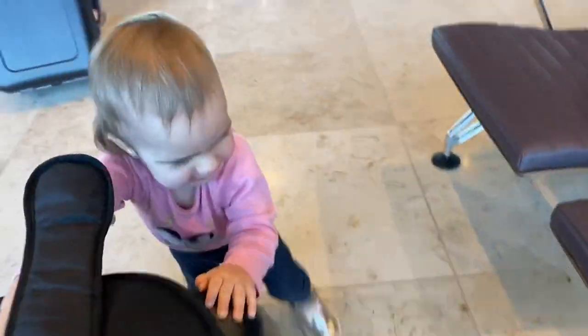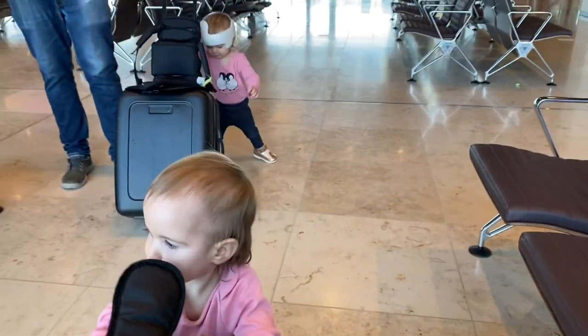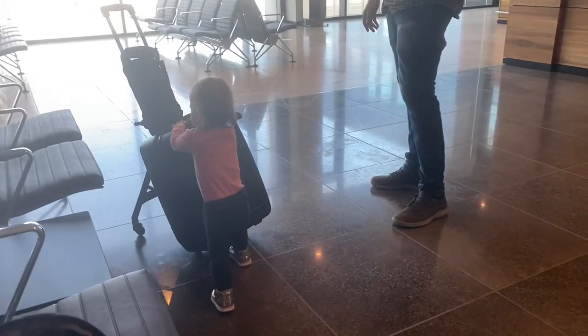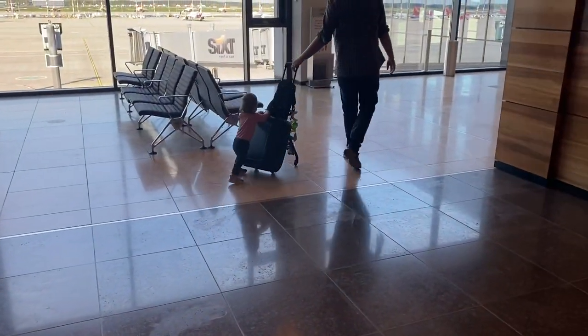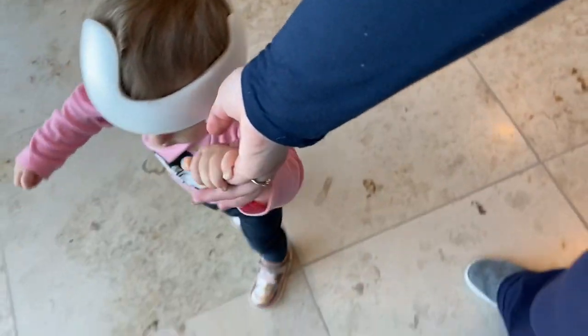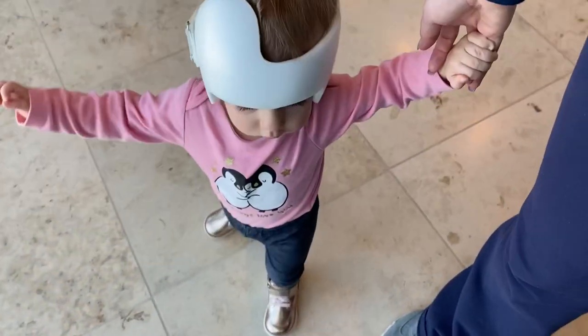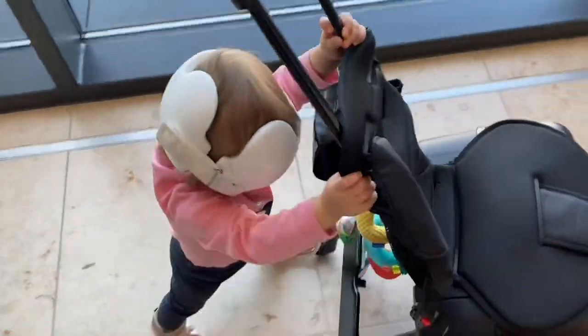Changing the babies' diapers of course, and then getting their energy out. Our little ones have so much energy, and this was a morning flight, so we wanted to help them be very calm when they got on the airplane. We literally just walked around for a while to help them get all of their energy out so that once we got on the airplane they could fall asleep and take a nap.